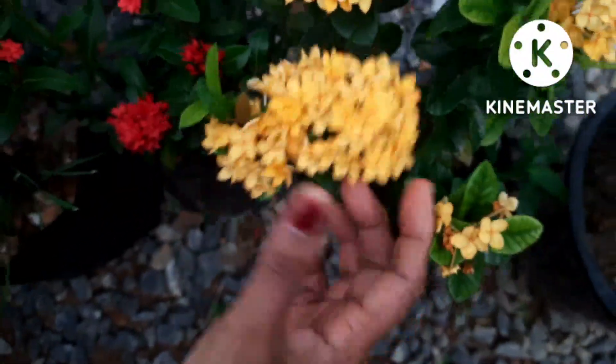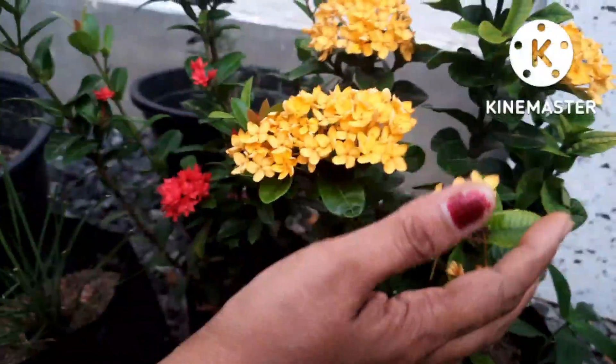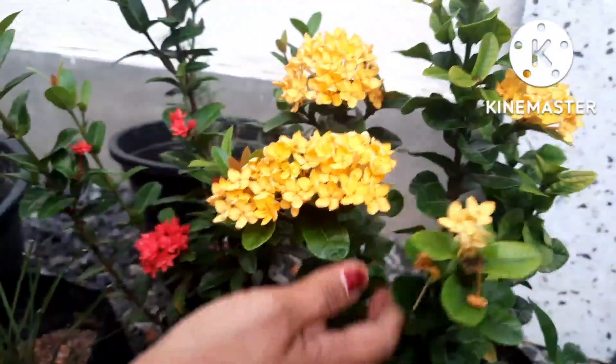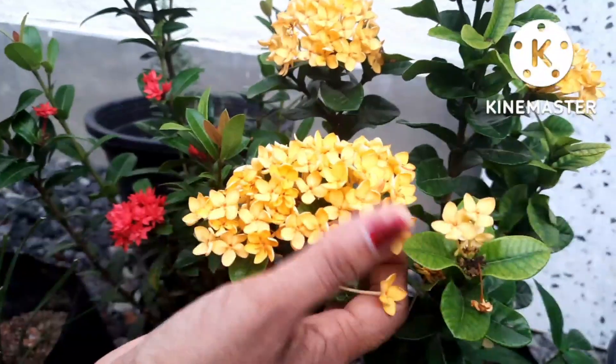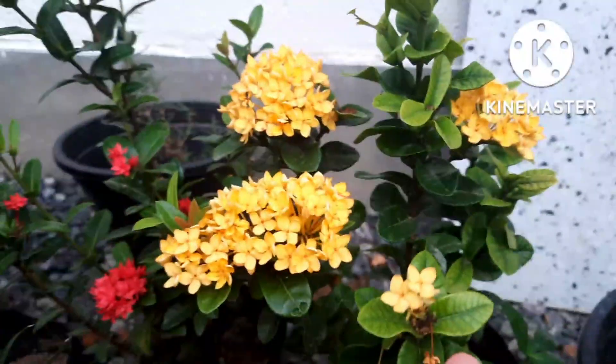Beautiful Ixora. These flowers love the sun. They are sun tolerant plants and they beautifully bloom because of the sunlight. I thought of sharing with you the top 5 sunlight loving plants.